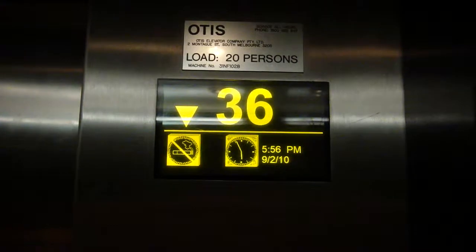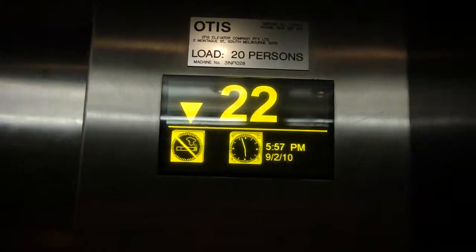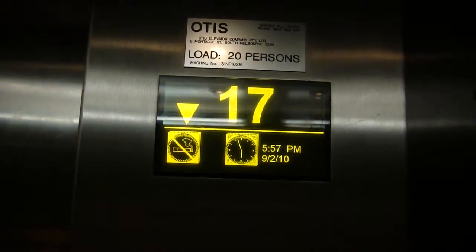The view from the sky deck is constantly changing. We hope you enjoy the sights and sounds of Melbourne from way up above. Back to earth.